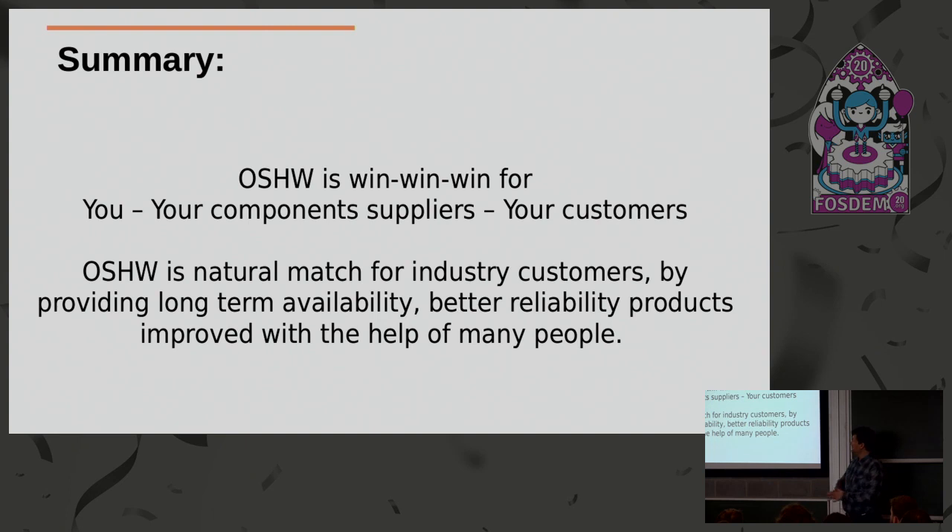So in my opinion, open source hardware is win-win-win: it wins for you, it wins for your component suppliers, it wins for your customers — everybody is happy. It's a natural match for industrial customers because of long-term availability, better reliability through permanent feedback, and your product is improved with the help of many people.